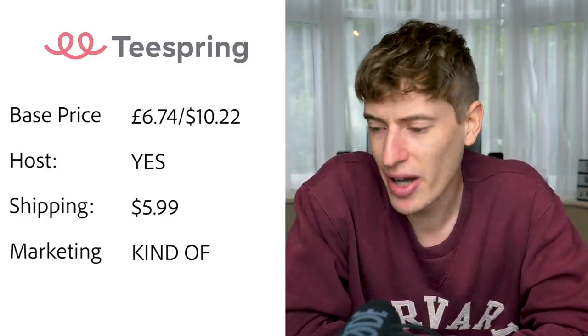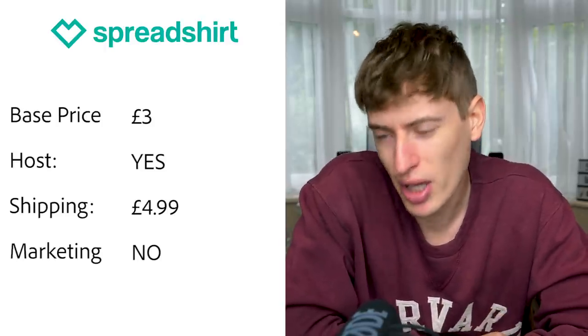Teespring base price is six pounds seventy-four, or $10.22 — however the more you sell, the bigger discounts you get. Hosting: yes, they will host the product for you so people can buy directly through the Teespring site without you needing Shopify or Etsy. Shipping is $5.99 currently due to COVID, usually $3.99. Free marketing: kind of — there is a boosted network but you need to build up a trust score with your own sales first before you can access it.